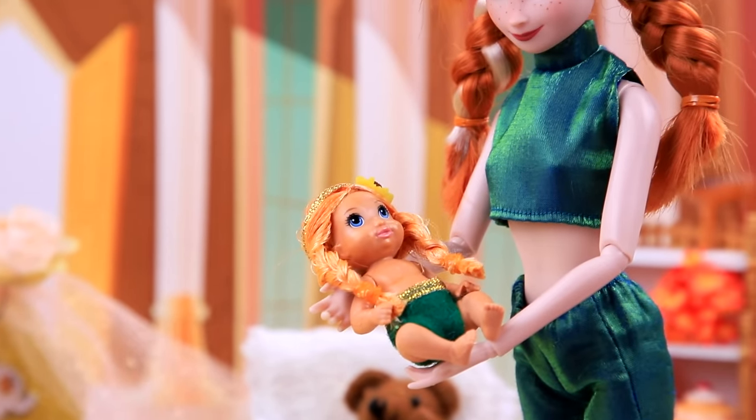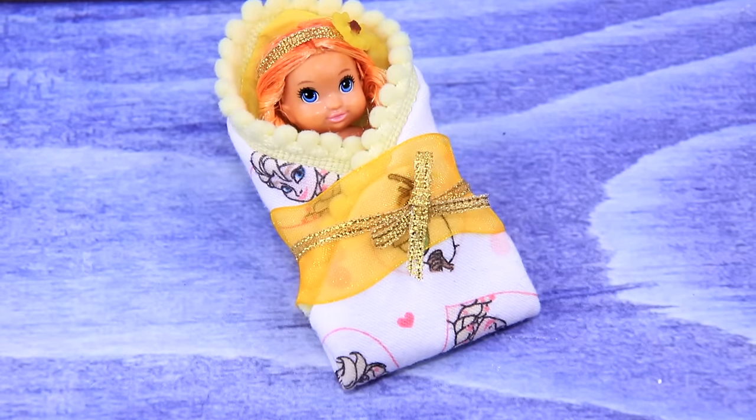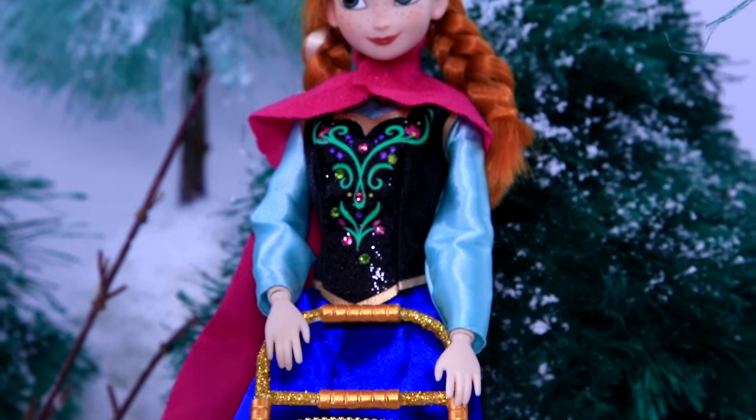Anna is swaddling Flora — this one goes here, now you're wrapped up, we can go for a walk. The mom is walking the baby in a stroller. Her baby won't get cold dressed like this.